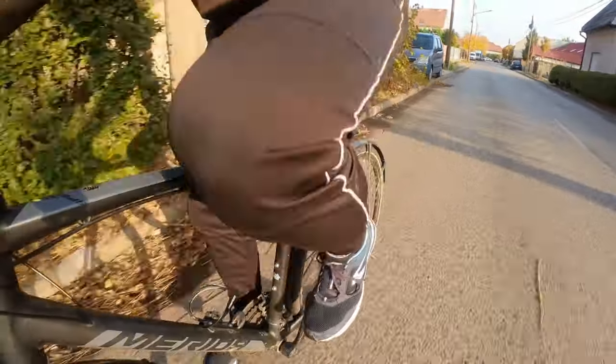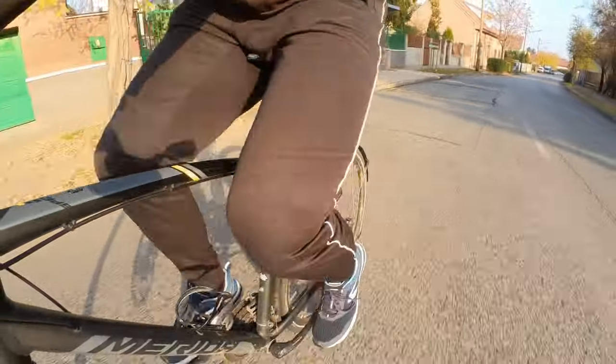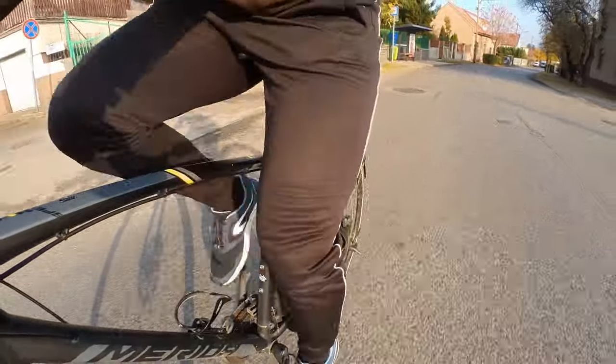So the guy looked at the bike and said, 'What's wrong with this bike?' Then he showed me a few options, and I didn't go with any of them. I went with this bike instead — this is the Merida Speeder, a fitness bike, which is a really nice bike and I still love it very much to this day.